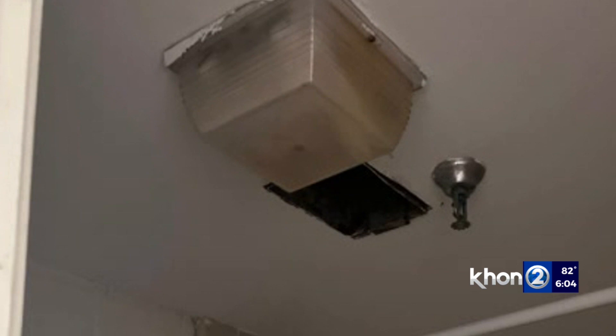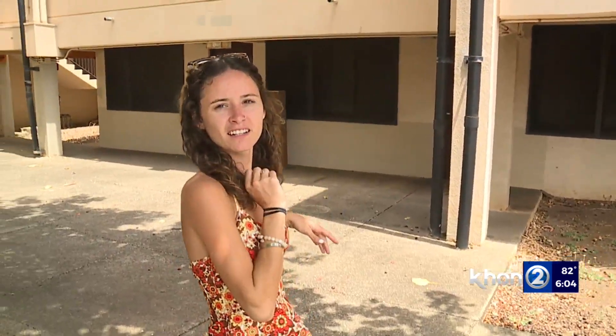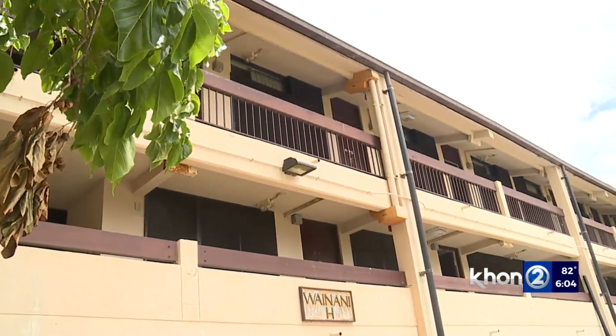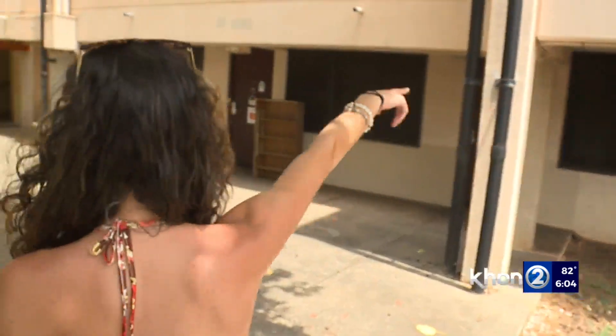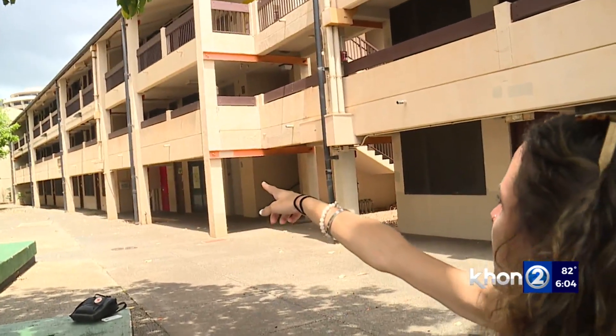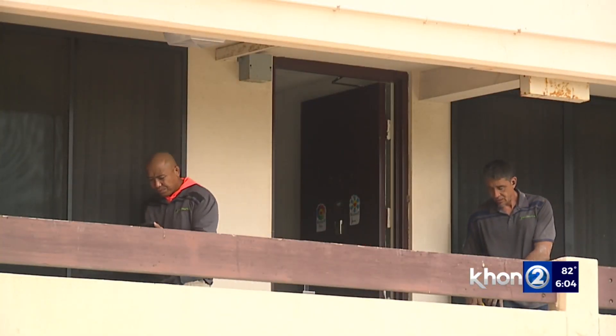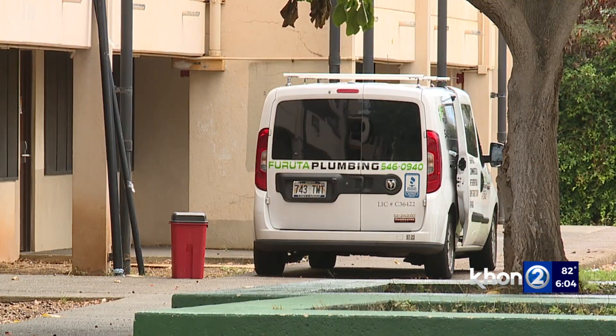There are plumbing issues. Gabriela Gonzalez hasn't had running water for three days. She lives on the third floor and has been sent to shower on the other side of the building on the second floor. A plumber was working on the problem while we were there, so Gonzalez is hopeful that it'll be fixed.